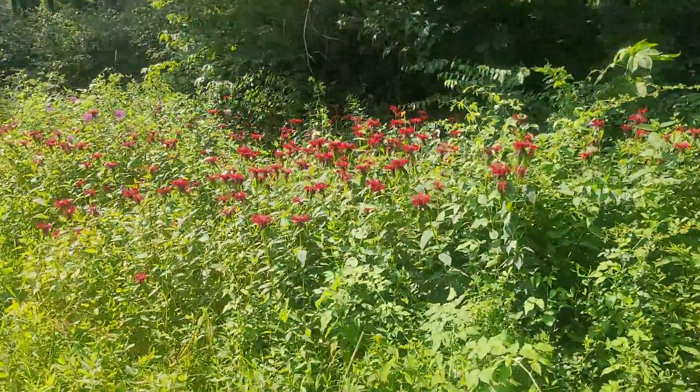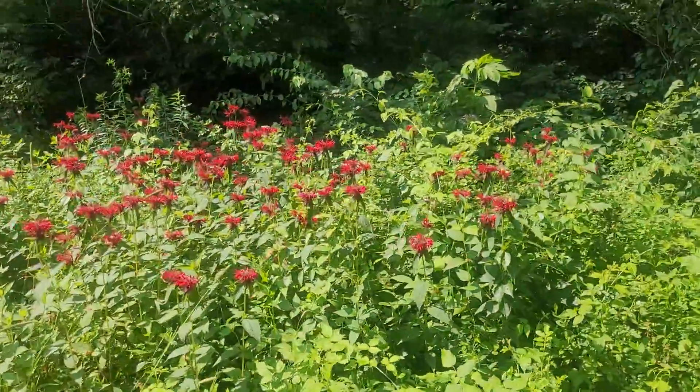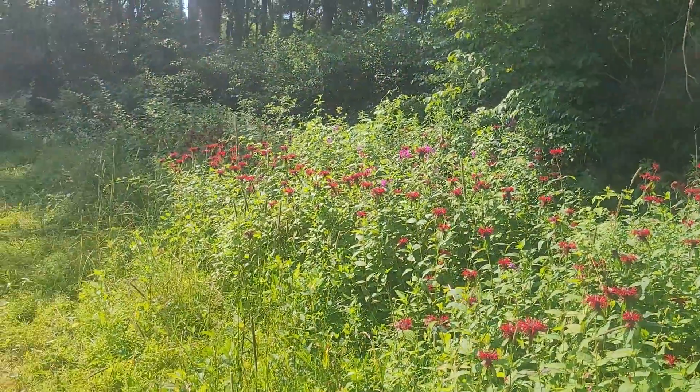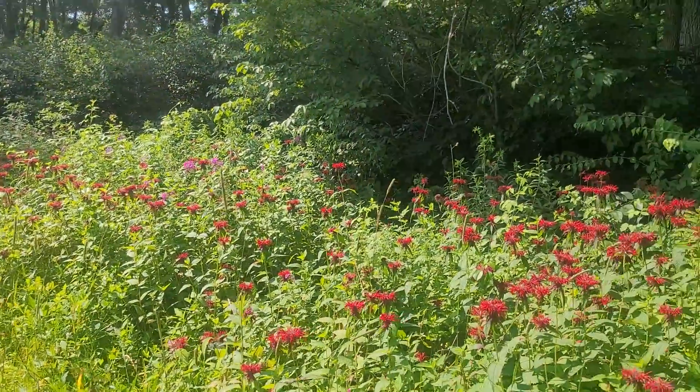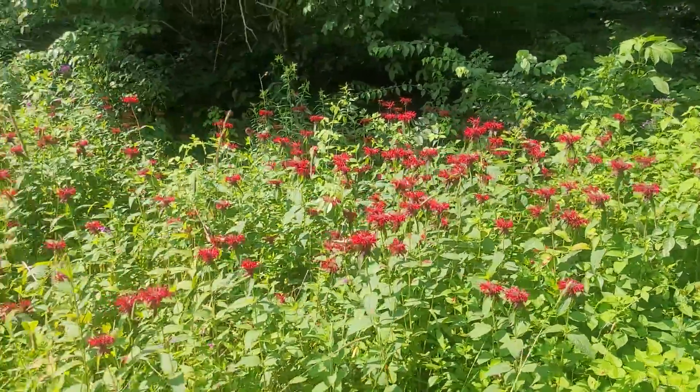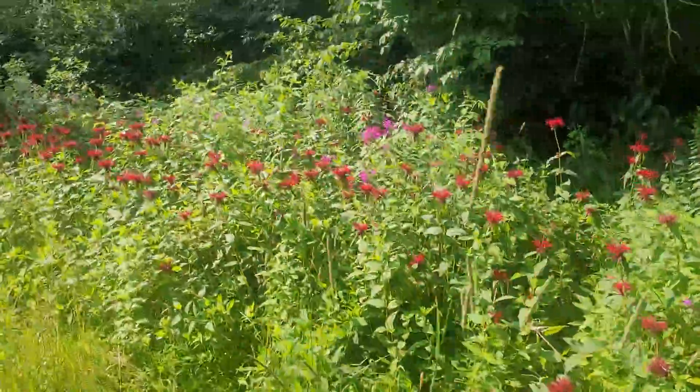Just want to start documenting some of these locations on video. This is one of the first sites I ever found with true wild type native plants. It's red bee balm and phlox of some sort.